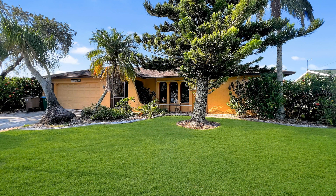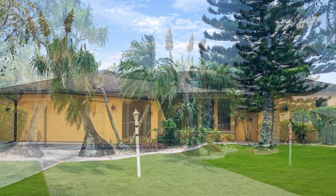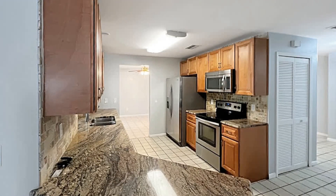Boasting a generous 1,700 square feet of living space, this meticulously maintained property in Cape Coral, Florida offers an array of desirable features that cater to comfortable and cozy living. As you enter inside, you'll be greeted by an inviting atmosphere and an abundance of natural light that fills the open floor plan.